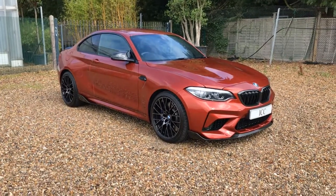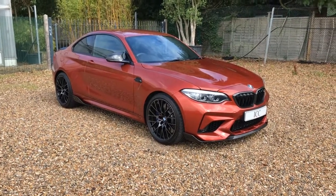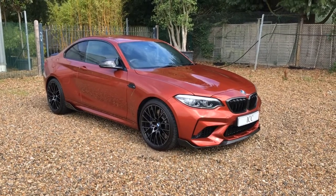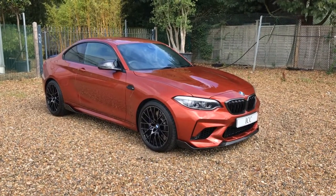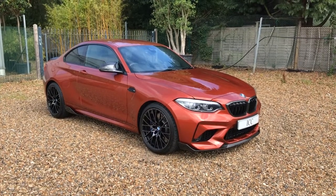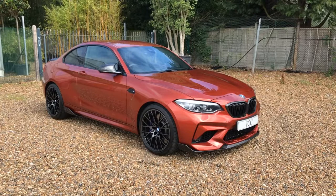Today I'm doing the walk around video for this rather nice 2019 69 plate BMW M2 Competition Pack. This car has covered just over 2,000 miles and has had its 12,000 mile running-in service done on time.